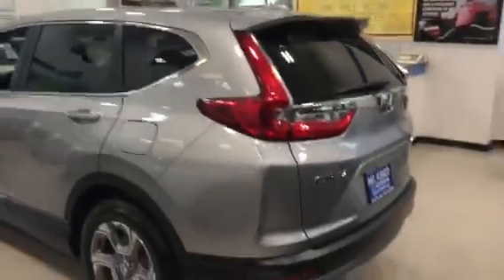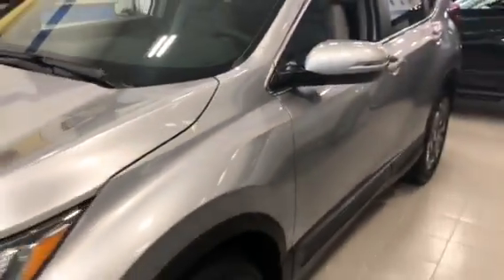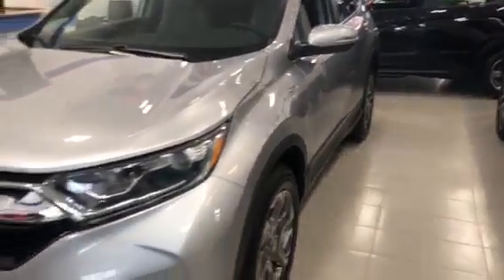Hey Tony, how you doing? This is Josh over at Mount Kisco Honda. I just wanted to make a personal video for you on the vehicle you inquired about. Here we have the 2018 CR-V EXL in lunar silver metallic. We have a few different colors and options to choose from. The CR-V EXL for 2018 was redesigned about a year and a half ago — definitely a very popular car since they did the redesign.